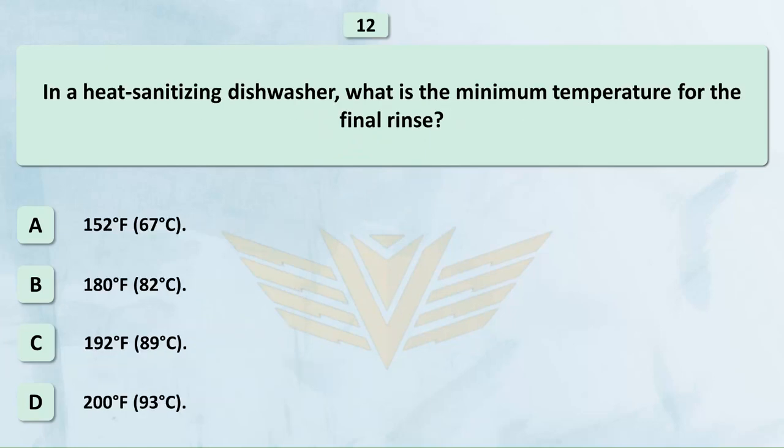In a heat sanitizing dishwasher, what is the minimum temperature for the final rinse? A. 152°F (67°C). B. 180°F (82°C).